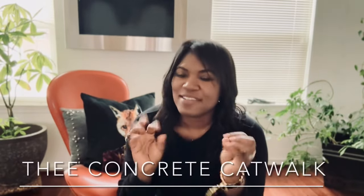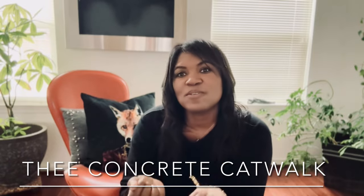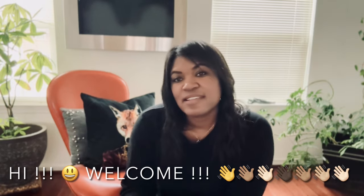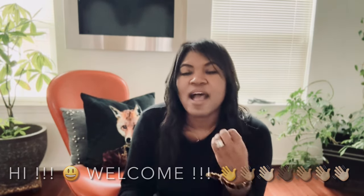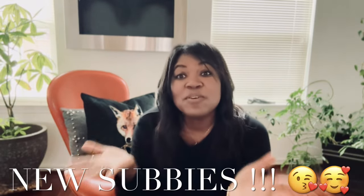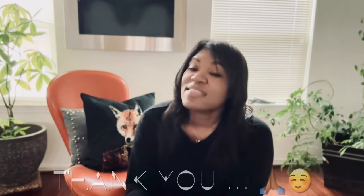Hey you guys, what is up? It is Ivy, Concrete Catwalk. Those of you who are new to my channel, welcome — I love all things thrifted, vintage, new, nearly new, estate sales — you name it, I love it. My catwalkers, welcome back to a new video this Sunday. Those of you who are newly subscribed, thank you so much for coming along on this journey.